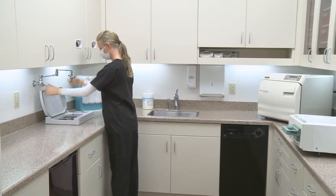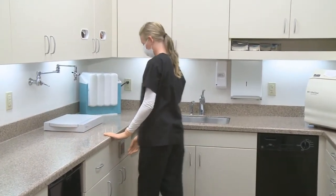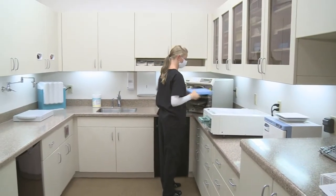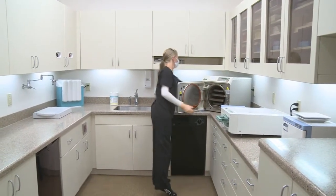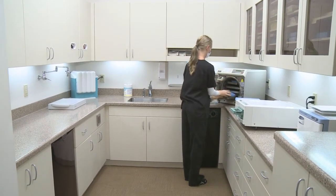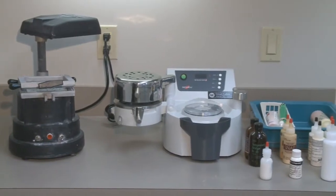Our state-of-the-art sterilization room is outfitted with the latest equipment for your protection. Our sterilization methods far exceed all requirements, and we're proud to show it off. This room is open to view, as we want all of our patients to see what lengths we go to to keep them safe.